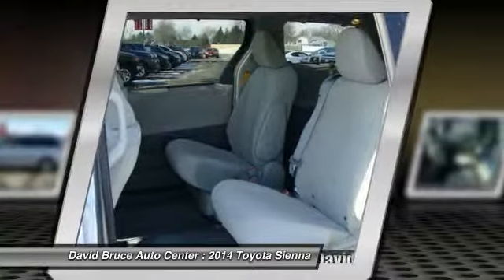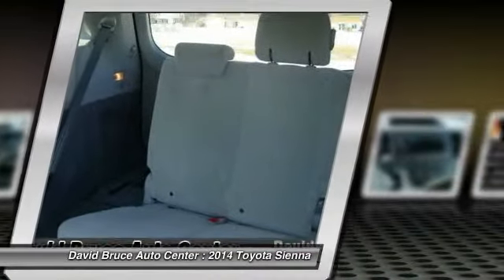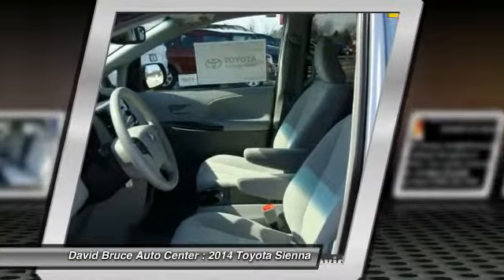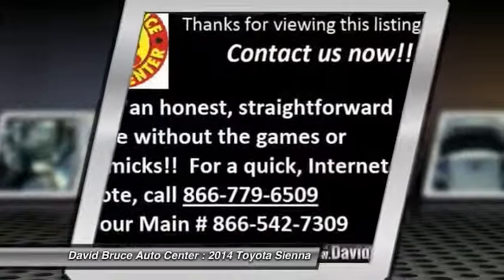Here are some of this vehicle's great options: traction control, dual airbags, Homelink garage door opener, alloy wheels, front air conditioning, cruise control, Bluetooth, keyless entry, premium sound system.